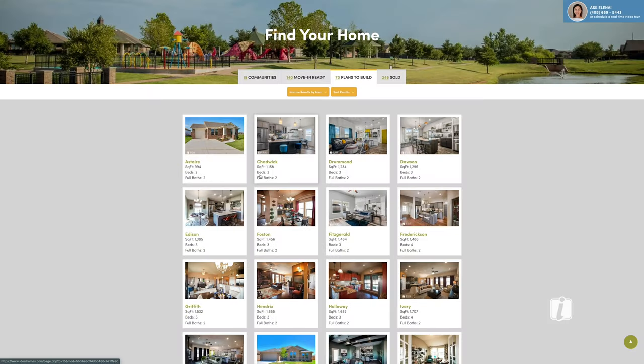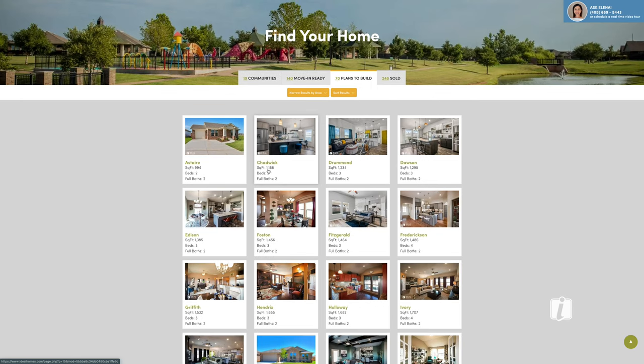Hi, my name is Heather with Ideal Homes. Today I'm here on our website at our plans to build, and I'm going to take you on a quick walkthrough of our Chadwick floor plan.